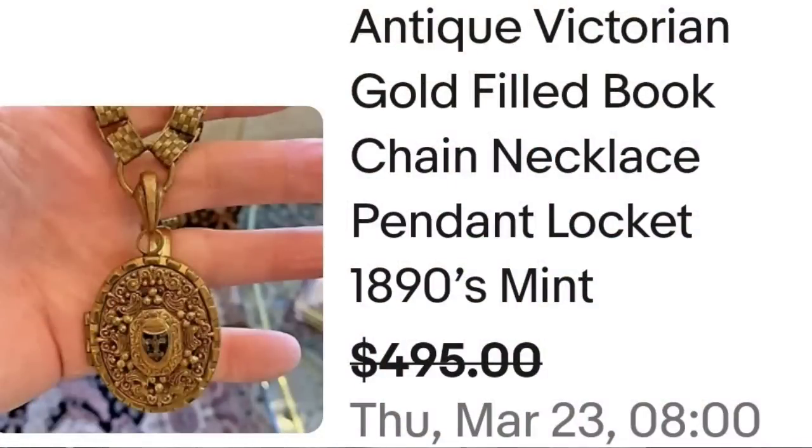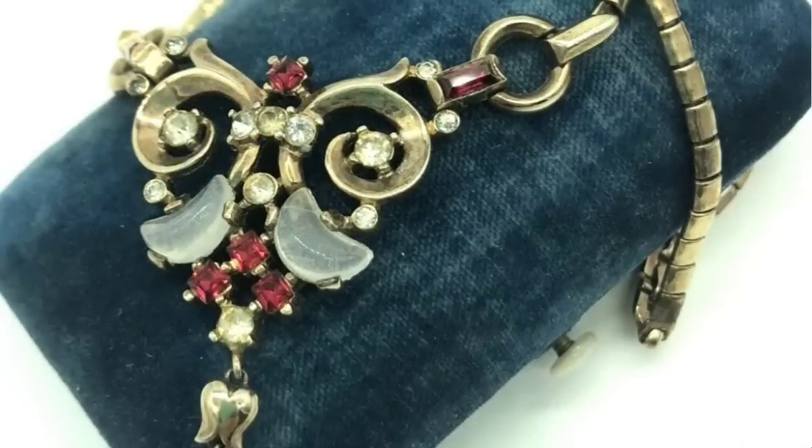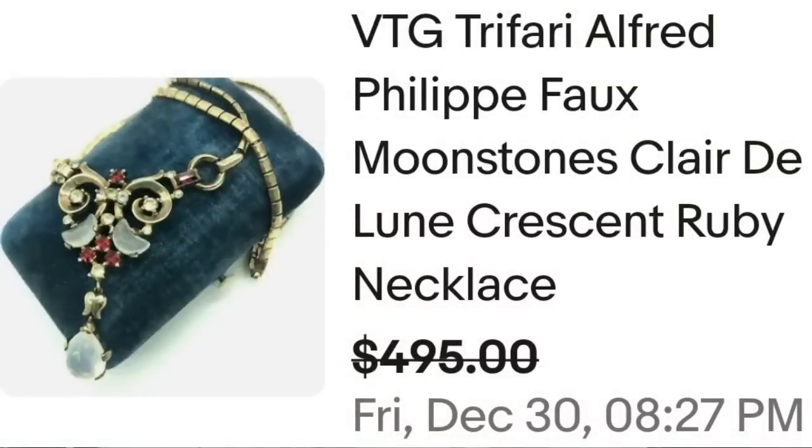Up next is a name we all know, and that is Alfred Philippe — this next one is by Trafari. This is a vintage Trafari Alfred Philippe faux moonstones clair de lune crescent ruby necklace, sold for a best offer on $495. It has pretty faux moonstone moons and a dangled teardrop. On the back it is clearly marked Trafari — a great sale at almost $500.